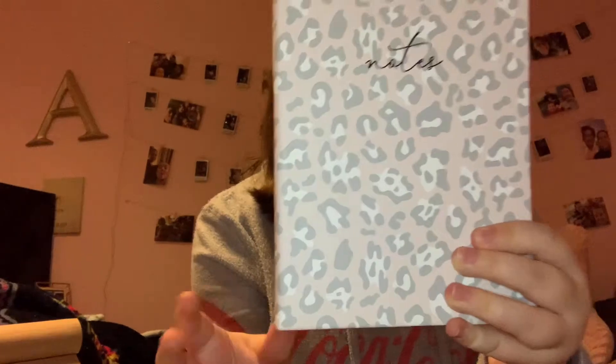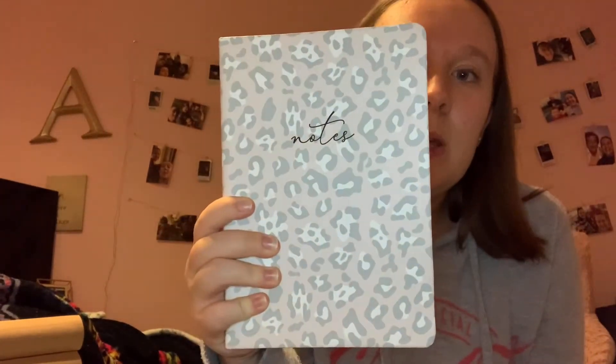The next things I got were from TJ Maxx. I got this notebook — it says 'Notes' on the front and it's in this pink, gray, and white cheetah print. It's just blank inside with nothing written on it, and it has a bookmark in it.